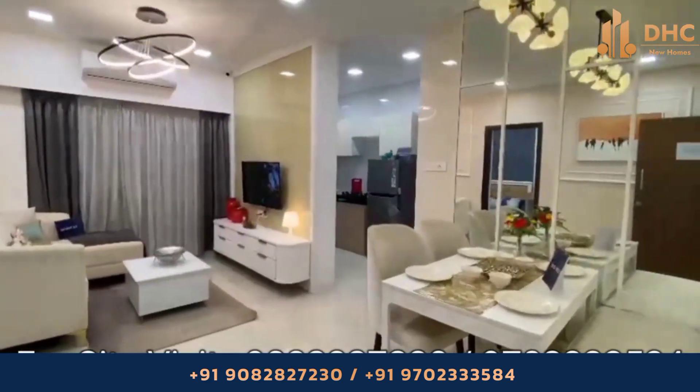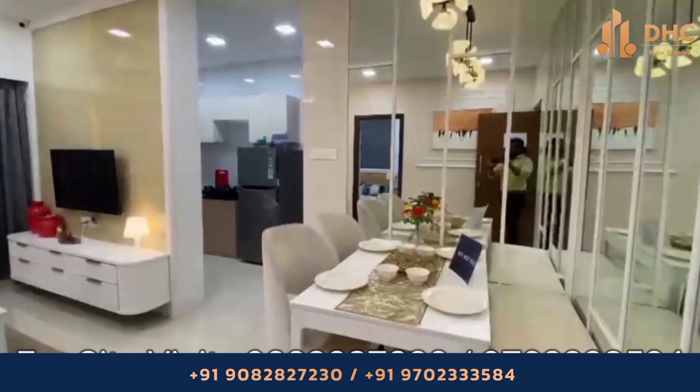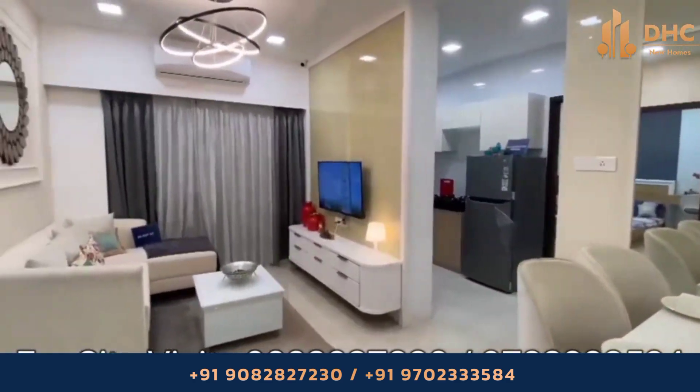Welcome back guys. Today we are touring Sethia Pride at Kandivali West. This is a sample flat provided by the builder.